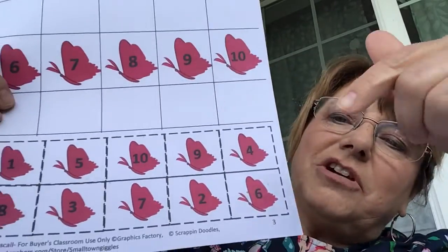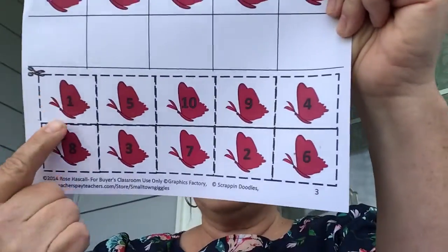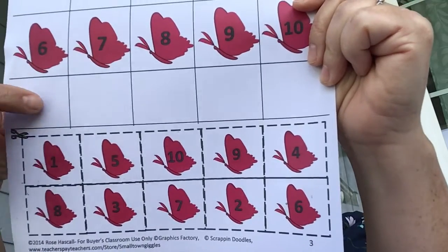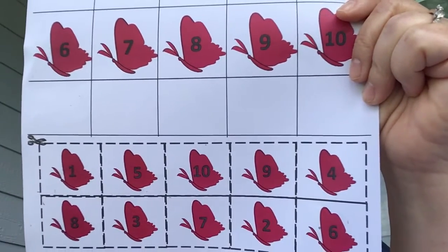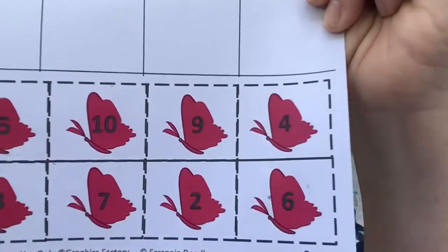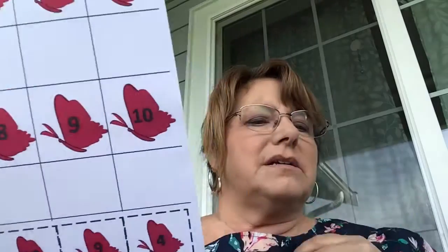Then you can cut along the dotted line and cut out all of the butterflies. Then you can glue them so that number one goes right on number one — just paste it right over the top of the number you wrote there.